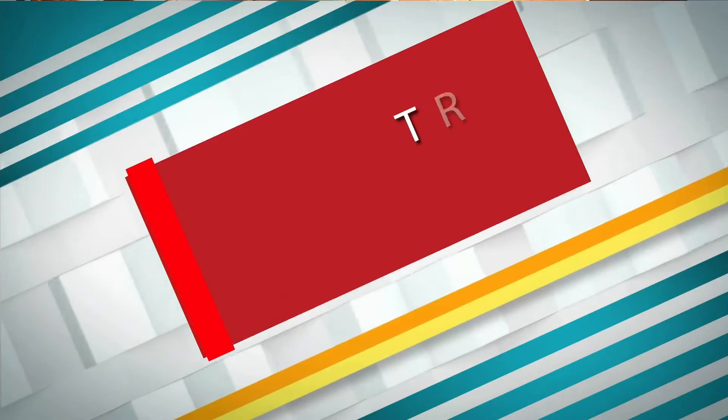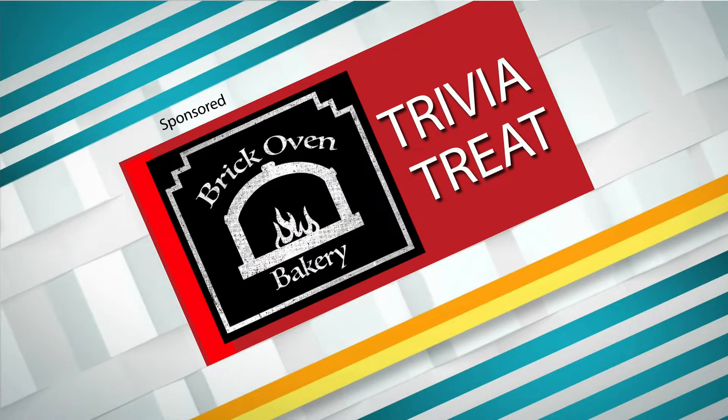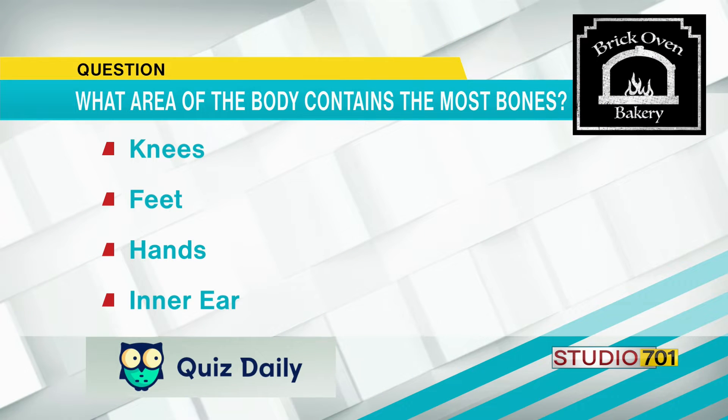It's time to find out who got the right answer to Trivia Treat. Today's trivia question is sponsored by Brick Oven Bakery. And that is: what area of the body contains the most bones? The answers were knees, feet, hands, and your inner ear.